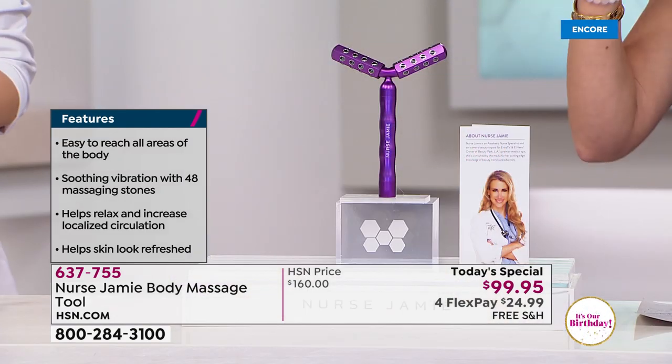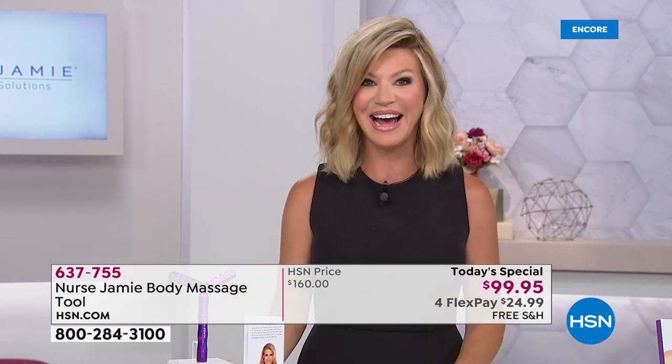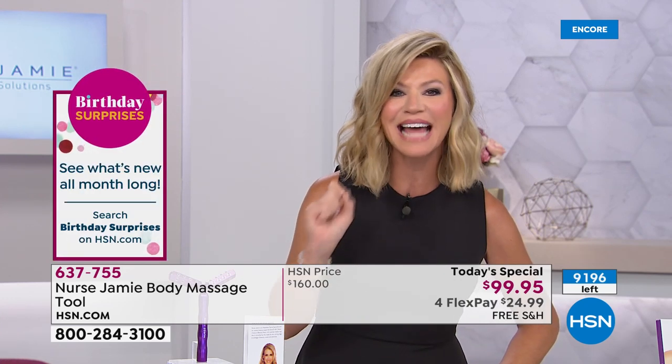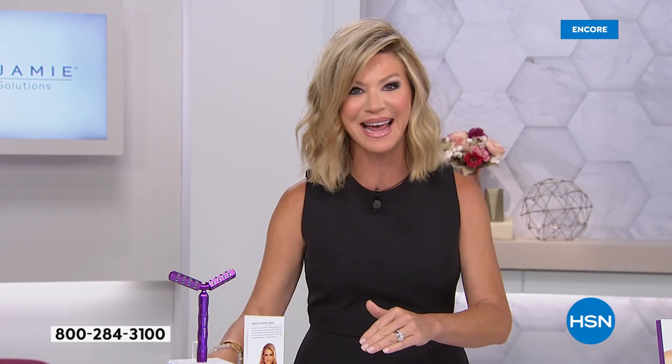We thought we were going to have 10,000 or 12,000 of these. I want everybody to know right now, we're not even planning on having this in beauty report tonight at 9 p.m. There are only 9,000 of these remaining. We didn't bring in 20,000 or 30,000 because it's such a limited tool and in such high demand.